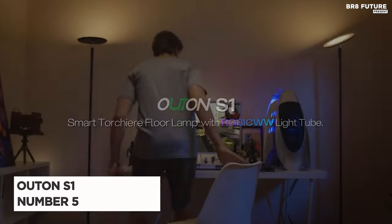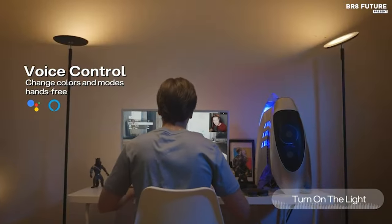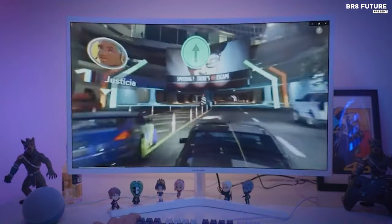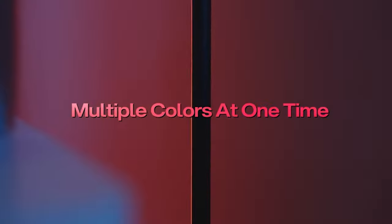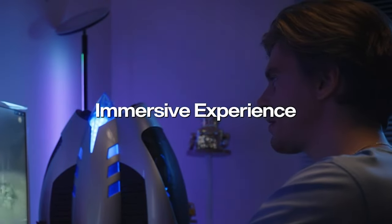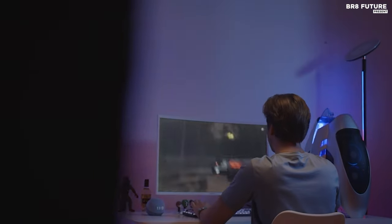The Outen S1 floor lamp offers a blend of functionality and style, ranking as the 5th best LED corner floor lamp on the market. Its innovative 2-in-1 design integrates a powerful 3000LM LED torchier lamp for broad room illumination and an RGB corner lamp to add a dynamic flare to any space.